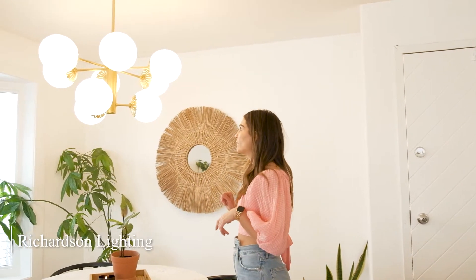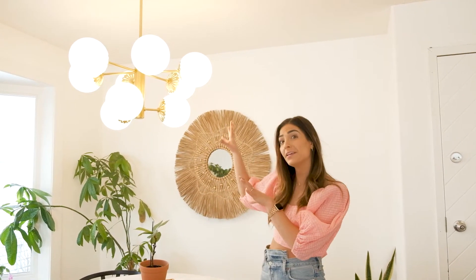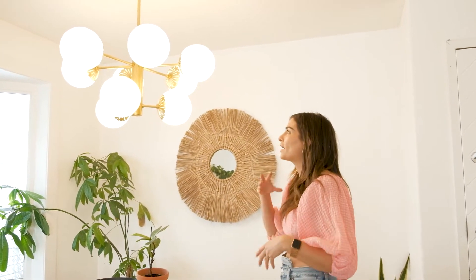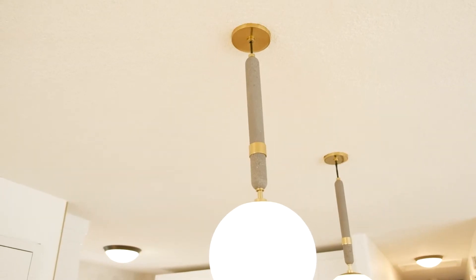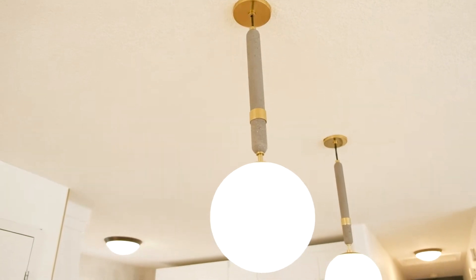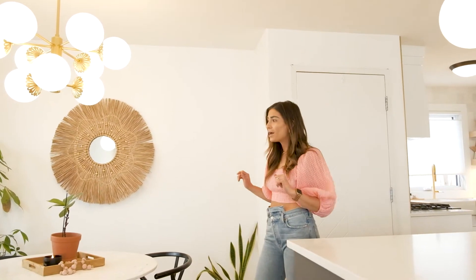Throughout the house, we have primarily Richardson's lighting light fixtures. This beautiful piece was kind of where I started with the lighting. I wanted to have this, and then Carly helped me pick out the others and made sure that all the light fixtures flow together, which I really appreciate. I absolutely love it — it's one of my favorite pieces in the house.